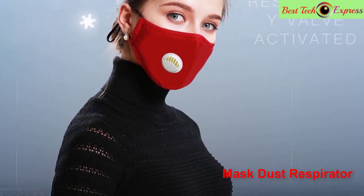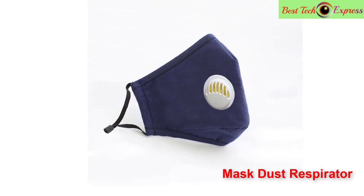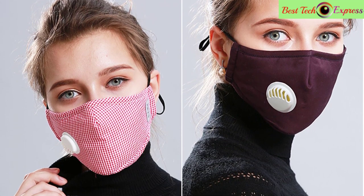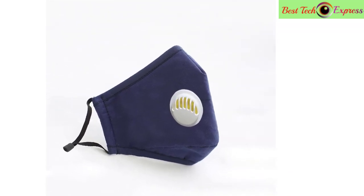Intimate U-shaped design increases mouth and jaw comfort and sealing without affecting communication. Insert the five-layer PM2.5 filter — plug-in design, soft, warm, good moisture permeability, and wicking effect. Keeps the face dry and comfortable with a lasting effect. This is a very good option for you.